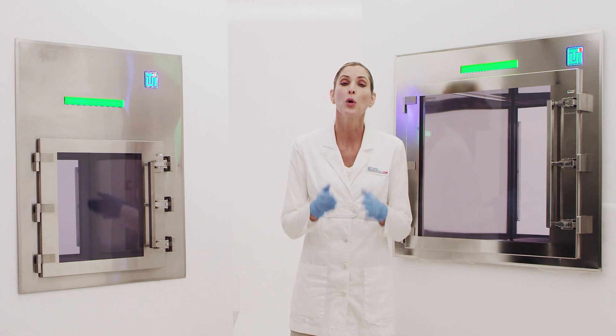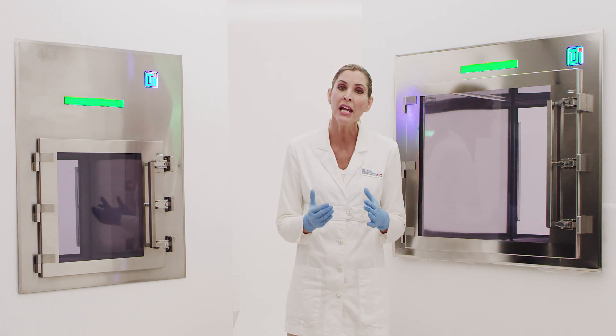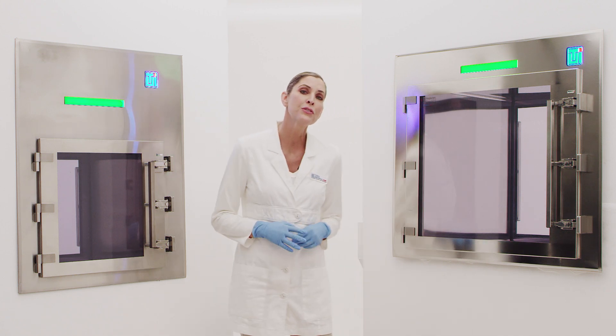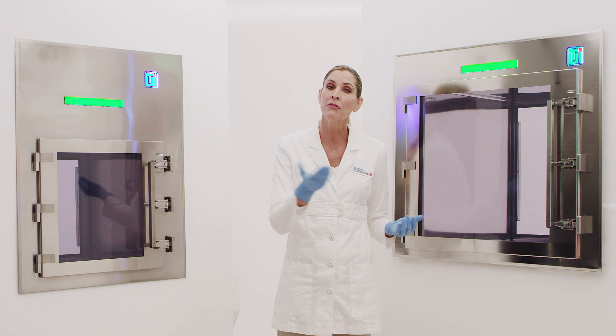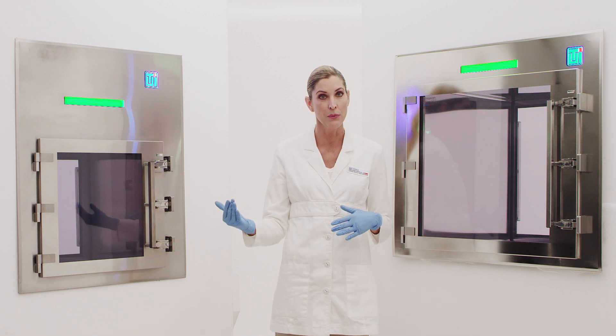TeriUniversal Smart Pass-Through Chamber redefines the capabilities of a pass-through by solving a host of challenges that hospitals and labs face every day. When first introduced to the market, the pass-through chamber had one specific purpose: to reduce personnel traffic by providing a convenient means for sample transfer into and out of the clean room.